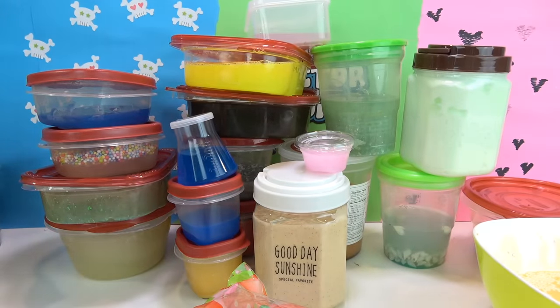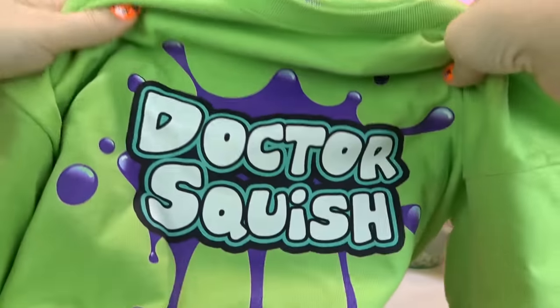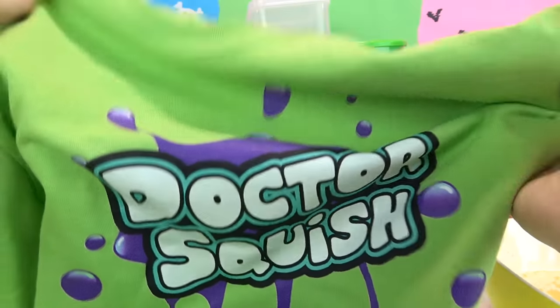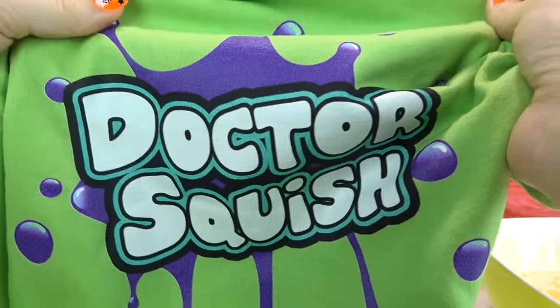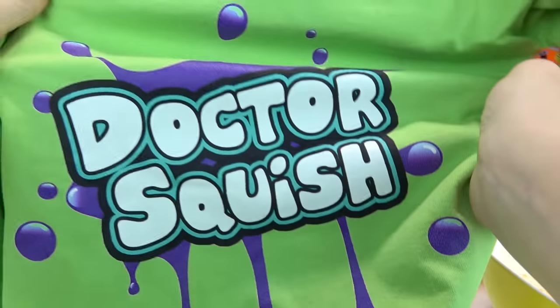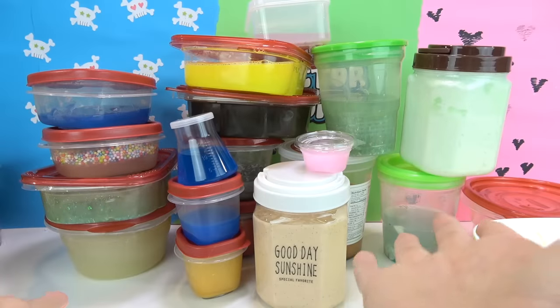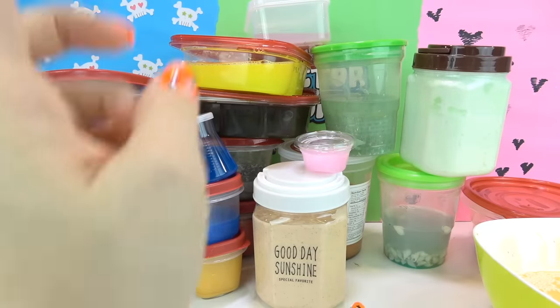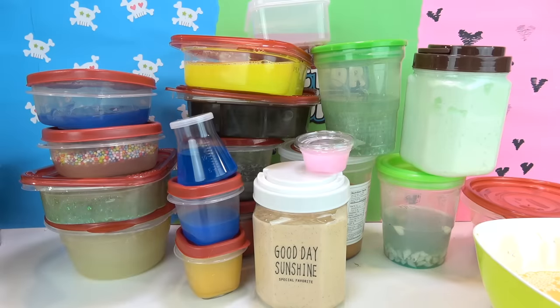I am ready to announce — I have Dr. Squish shirts! I have got some Dr. Squish t-shirts. The lucky winner this week will be getting not only the strawberry and the candy, but a Dr. Squish t-shirt. All you gotta do to enter to win my giveaway is be a subscriber. If you are subscribed, you are entered, and I will be announcing the winner on this week's Wheel of Squish. So tune in to see who won that.